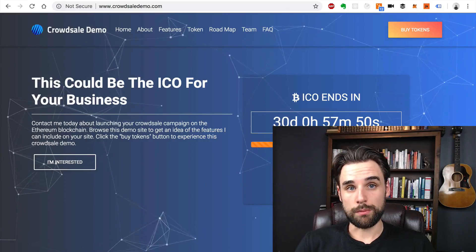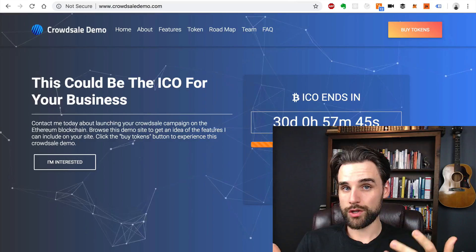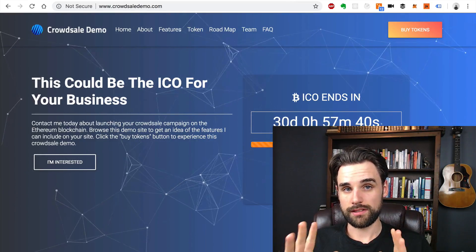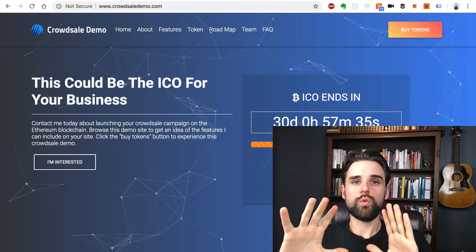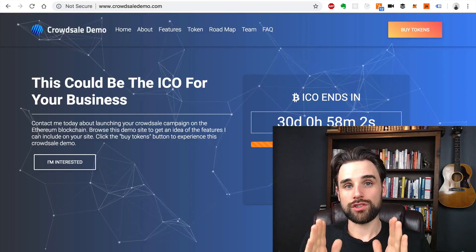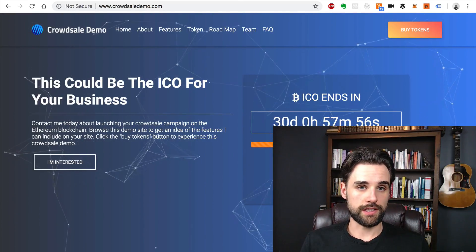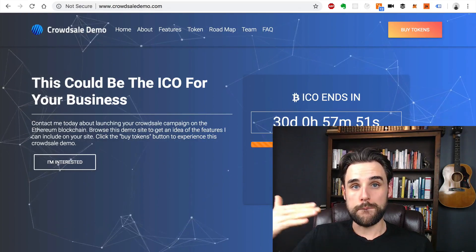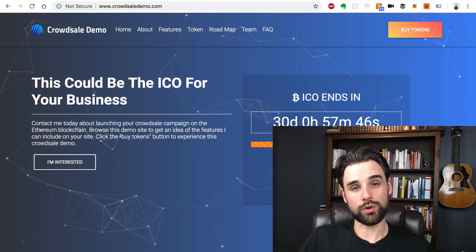These are people you've typically pitched to in person, or have connected with via Telegram or similar channels. You might have even facilitated wire transfers with banks to actually accept those donations, and you can contribute on the investor's behalf. If you can do that, you may only need a small number of investors to have a successful pre-sale. Then you'll get the funds and can spend them to build out what you need in order to hold a public crowd sale.